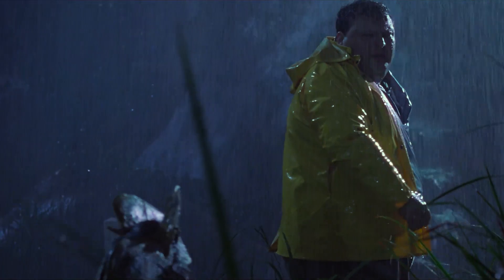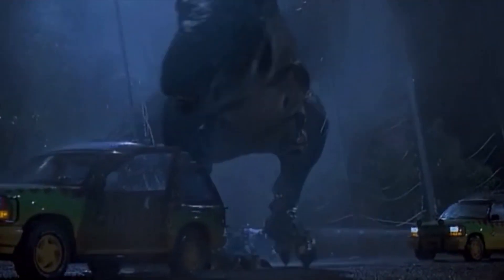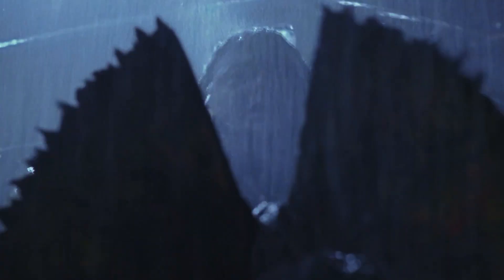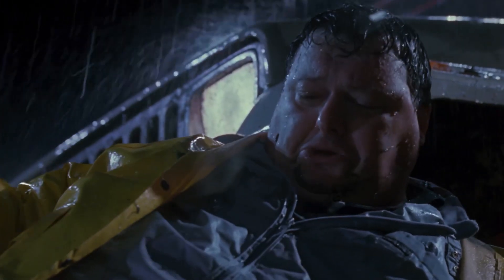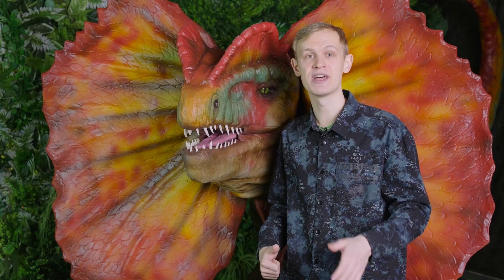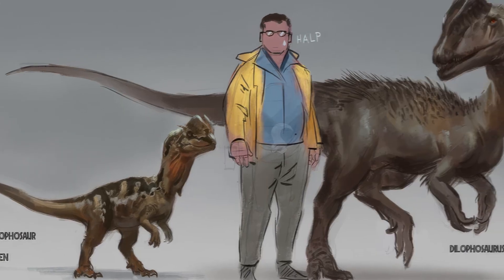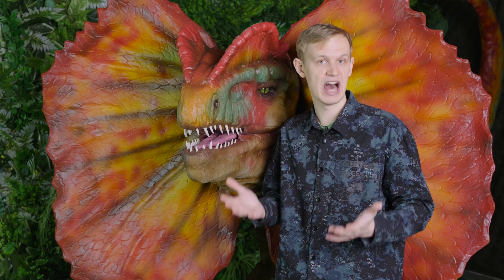Dilophosaurus is one of the most memorable dinos of Jurassic Park. It is overshadowed only by the mighty T-Rex, but the only thing it has left from the real dinosaur is its name. In the movie, Dilophosaurus has a frill, color, and poisonous saliva. This was invented specifically so that the viewer did not confuse them with Velociraptors. They were also reduced in size.